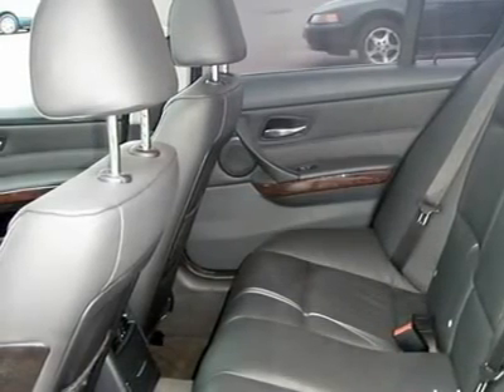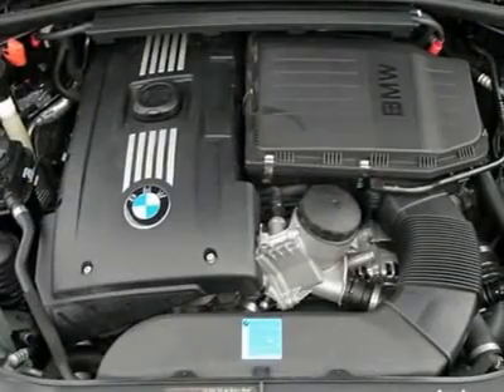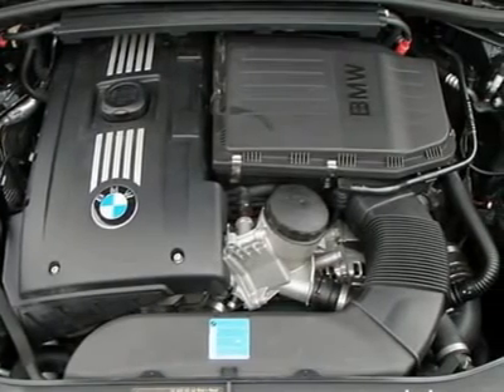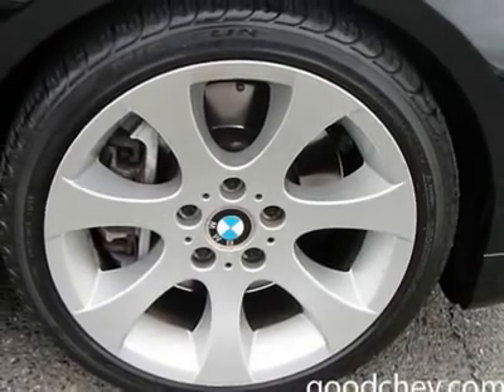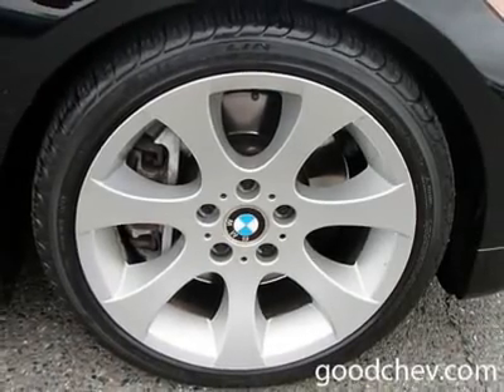Vinyl seats, power driver seat, power passenger seat, bucket seats, seat memory, adjustable steering wheel, steering wheel controls, leather-wrapped steering wheel, tire pressure monitoring system, vehicle anti-theft system, power windows, power door locks, cruise control, remote trunk release.